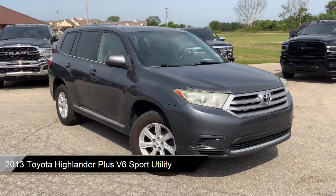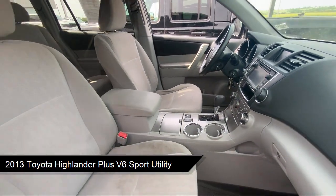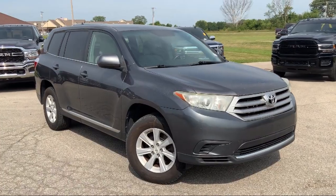It comes equipped with black roof rails, heated outside mirrors, roof rack, keyless entry, third row seating, and steering wheel controls.